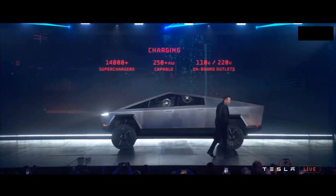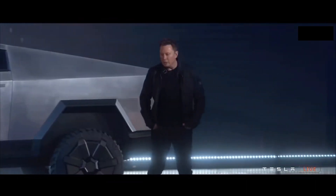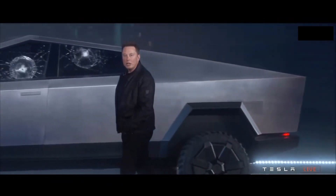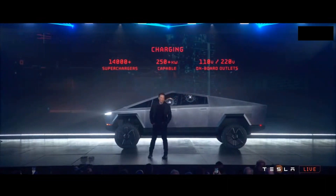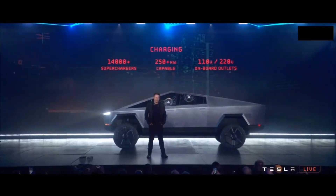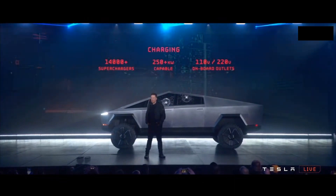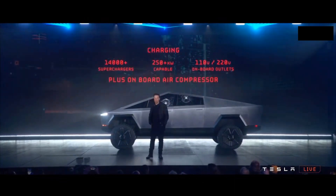Obviously, they'll have access to all the superchargers, be capable of more than 250 kilowatts — we'll reveal the actual number later. And it has onboard outlets for 110 and 120 volts. So you don't need a generator. The truck literally is your generator.